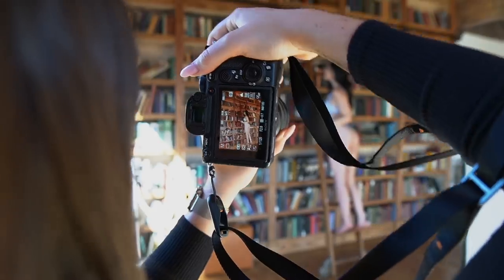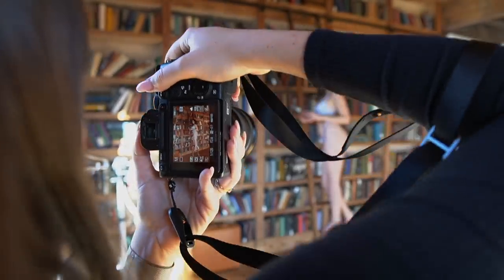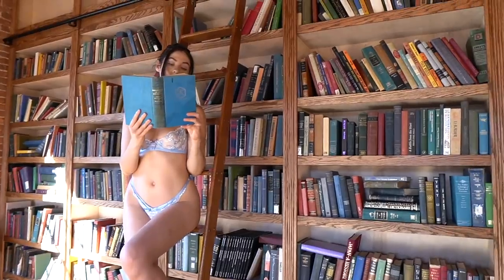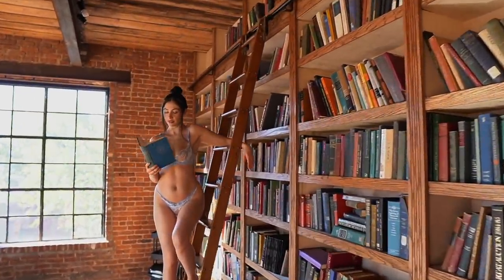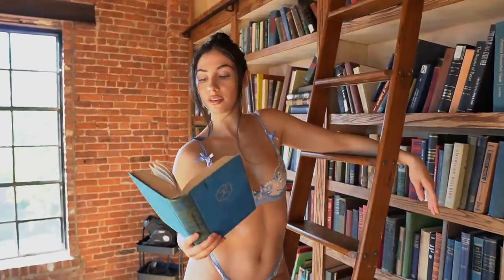As you guys can see, this shoot was not super serious and it was very playful. I just wanted her to sit around and read some books. It happened that my model was a huge bookworm, so it definitely helped — she was really fascinated by all the books. So we got to play around, use them as props, and we got her to stand on the ladder as well, which I thought was a really cool accessory to have in the library.